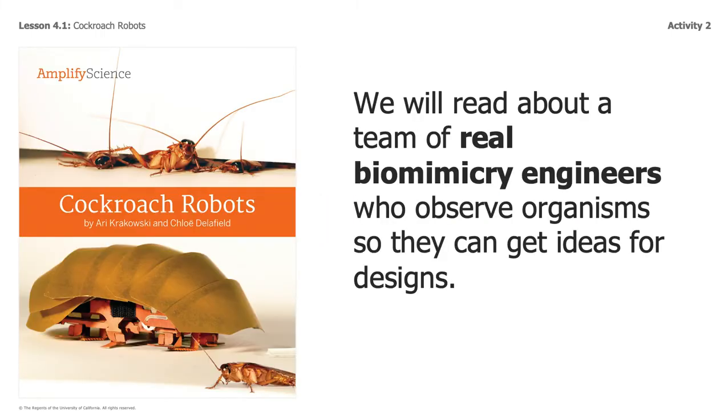We will read about a team of real biomimicry engineers who observe organisms so they can get ideas for their designs. You're going to be reading about cockroach robots that have been used creatively to think about how they can help in situations in the world. Remember, creativity and imagination are an important part of science and engineering. Everyone can be a scientist and everyone can be an engineer, especially people who are creative and who are able to imagine so many things.